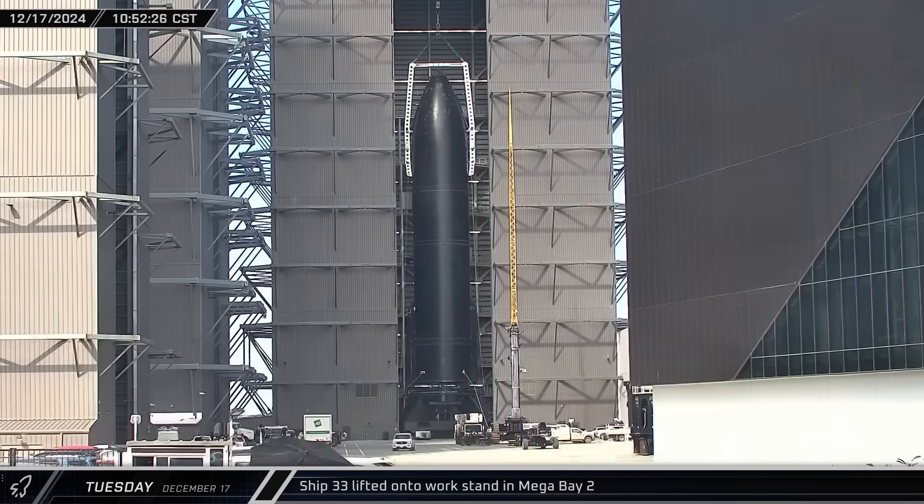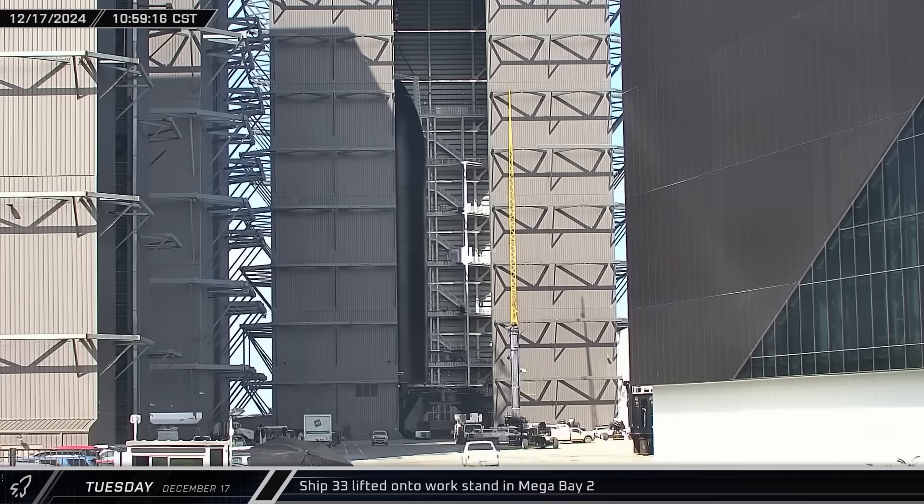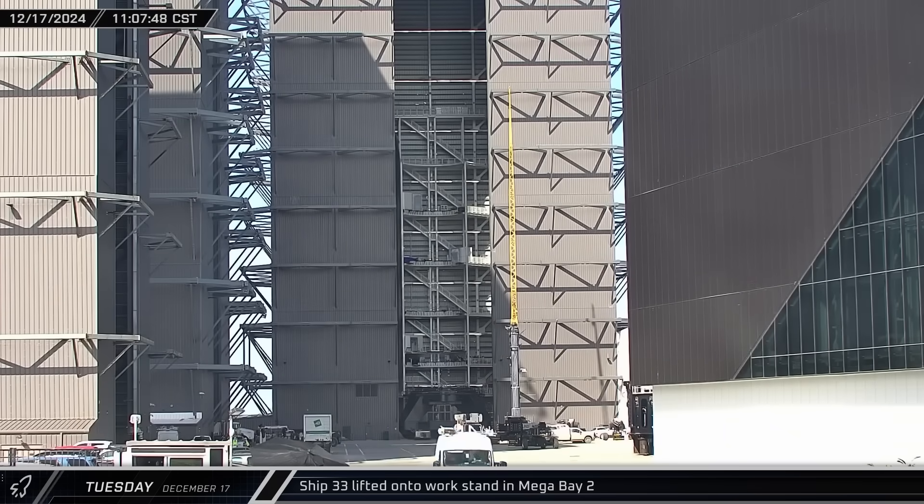Back up the road at Mega Bay 2, Ship 33 was lifted off the static fire stand and transferred to the building's back-left workstation for final preparations for its upcoming launch.